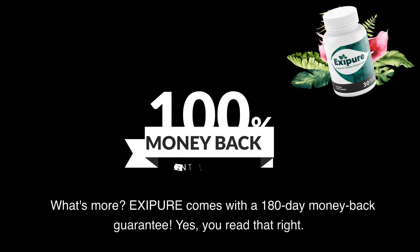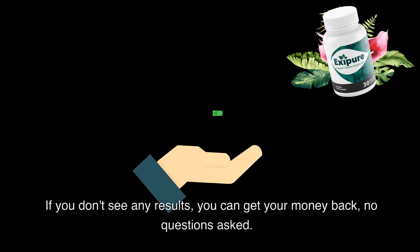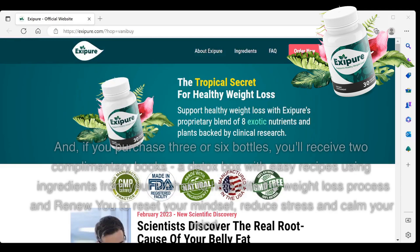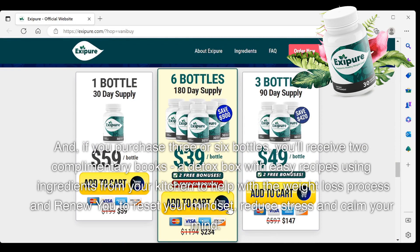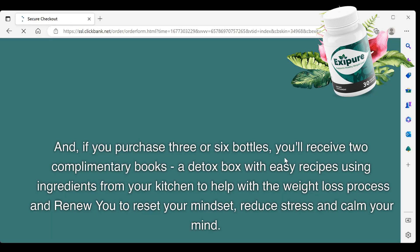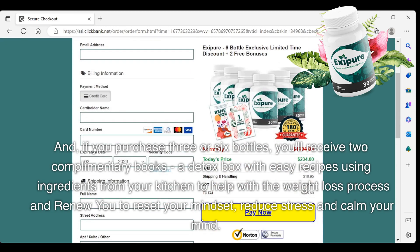What's more, Exipure comes with a 180-day money-back guarantee. Yes, you read that right. If you don't see any results, you can get your money back, no questions asked. And if you purchase three or six bottles, you'll receive two complimentary books: a detox box with easy recipes using ingredients from your kitchen to help with the weight loss process, and a guide to reset your mindset, reduce stress, and calm your mind.